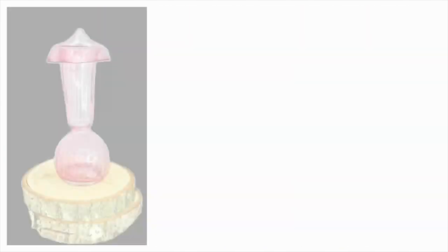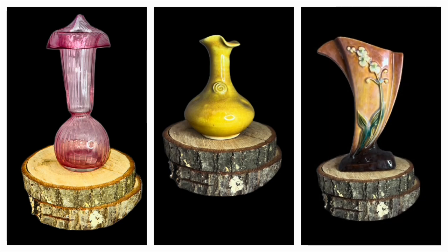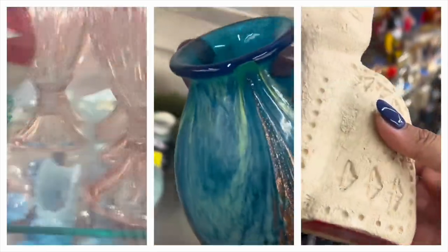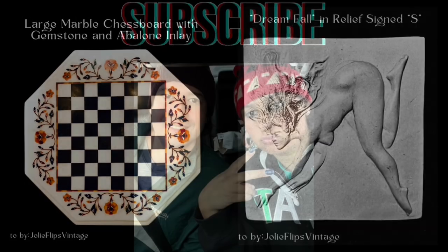We here at Jolie Flips Vintage pick through every location we visit with a fine-tooth comb — be it thrift shops, garage or estate sales, vintage markets, or antique malls. If there are secondhand luxury pieces lurking around, we will surely find them. So pull up a seat, get cozy, and Jolie flip with us.